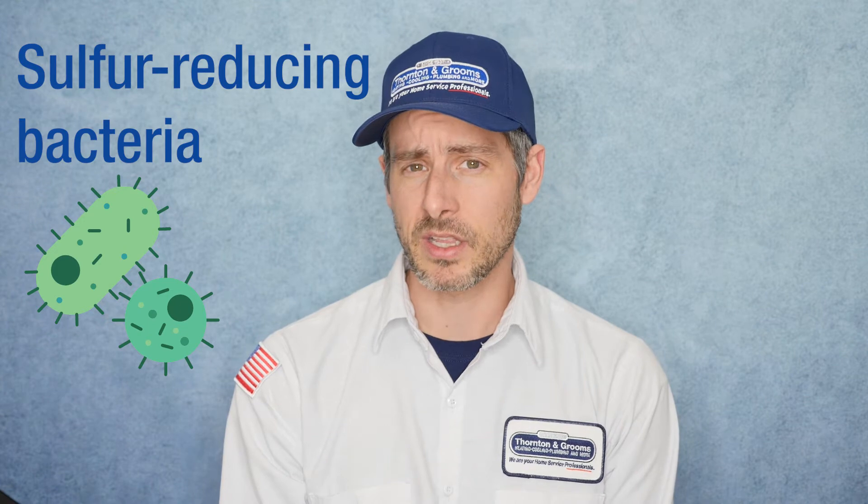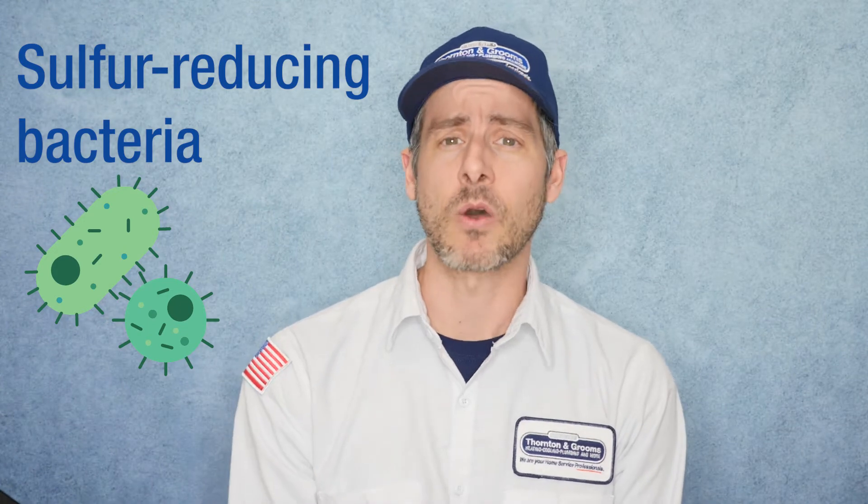Welcome back everyone to this week's segment of Ask a Plumber. Today's question is a pretty common one: why does my hot water smell like rotten eggs? No one really wants smelly water in their home. It typically occurs in the hot water system, and for two main reasons. The first being sulfur-reducing bacteria that's commonly found in water.